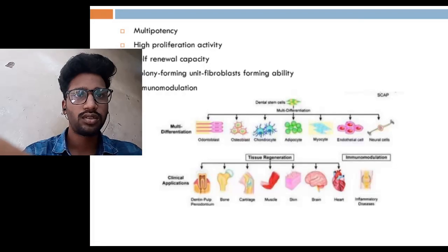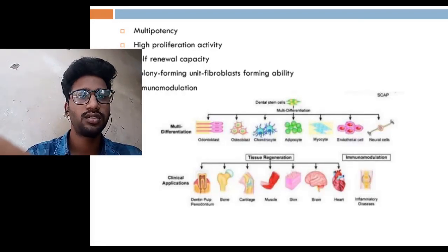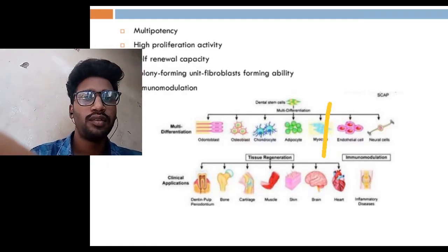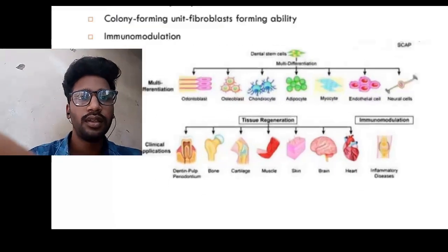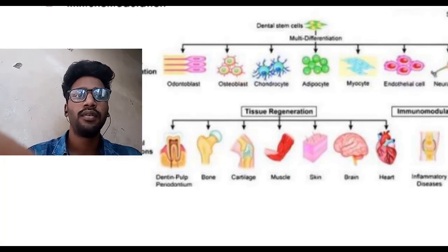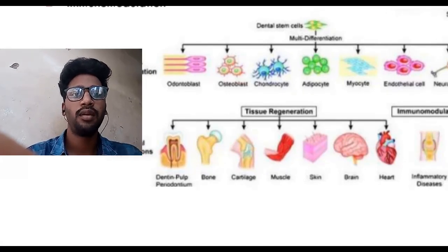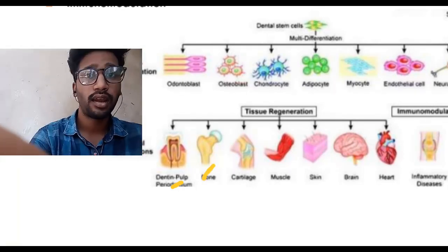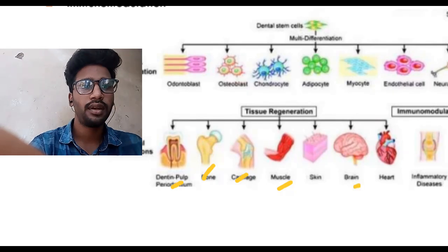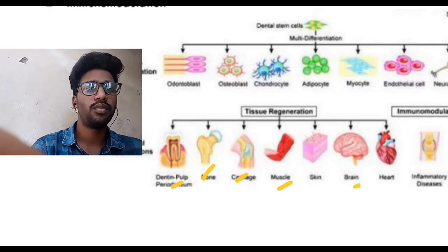Here in the chart, the various differentiation types are shown. They can go into odontoblasts, bone-forming cells, osteoblasts, chondrocytes, adipocytes, fat cells, myocytes, endothelial cells, and neural cells. In tissue rejuvenation, they are very helpful in the dentin-pulp complex, bone formation, cartilage formation, muscle, skin, brain, heart, and other inflammatory conditions.